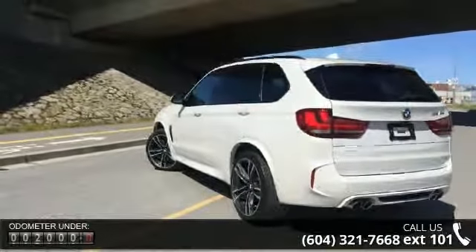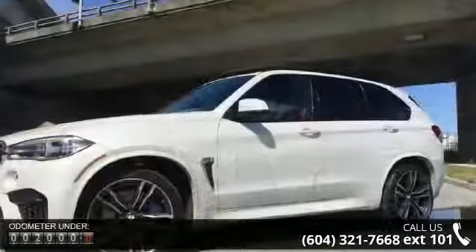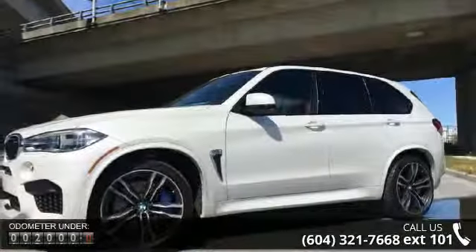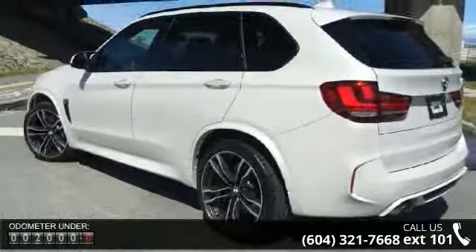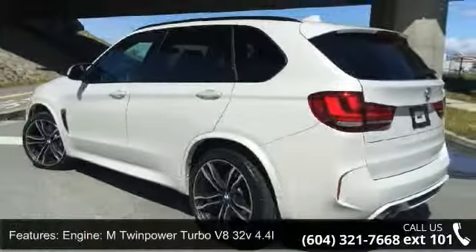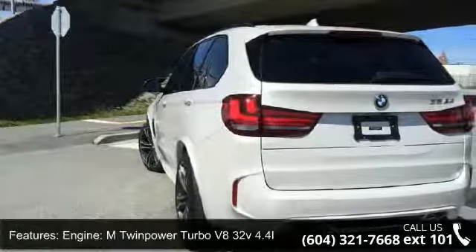Some of the top features included with this vehicle are: engine M twin-power turbo V8 4.4L, 3.154 axle ratio, engine auto stop-start feature, and full-time all-wheel drive with 1170 maximum payload.